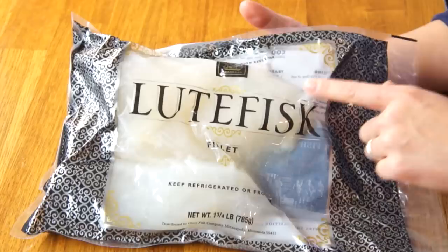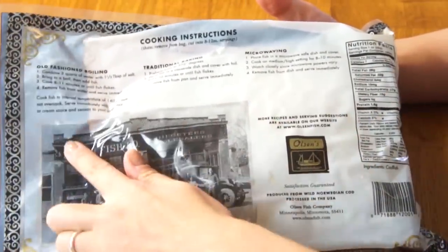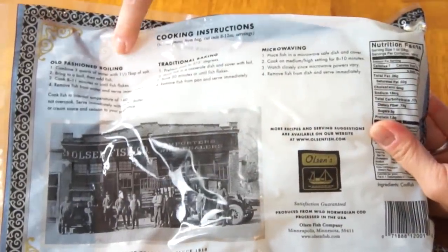Lye — L-Y-E — is a very caustic substance and is actually used in soap making. You take lye and add it to a fat, which could be oil or lard, and you mix those together to make soap. So this fish has been treated with lye, and it must be rinsed and washed several times to get that substance out. This lutefisk is made by the Olsen company, and they've been in business for a very long time. The Olsen company is based in Minneapolis and makes the most lutefisk in the world — they actually export some to Sweden and Norway. There's a photo on the back from 1910, and there are three different ways to make it: old-fashioned boiling, traditional baking, or you can even microwave it. Today I'm going to do the old-fashioned boiling technique.